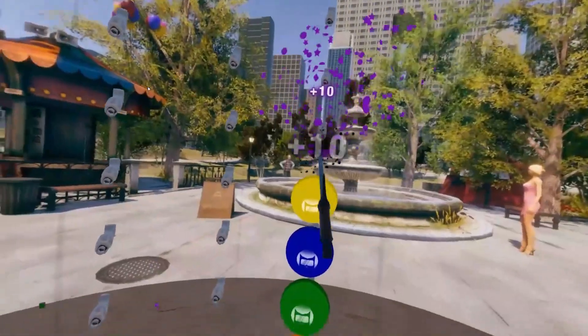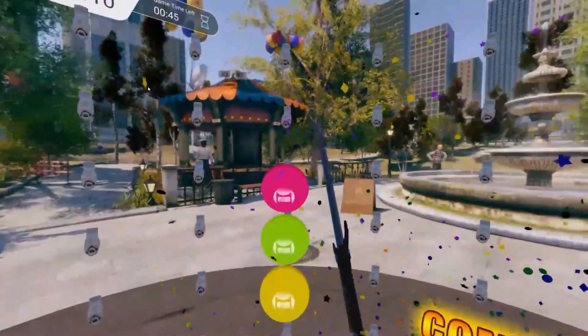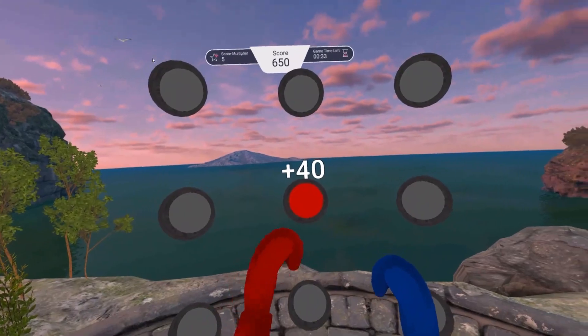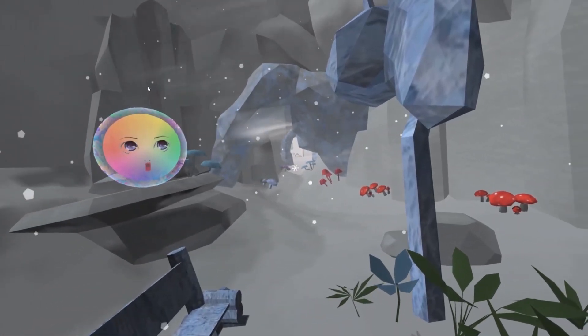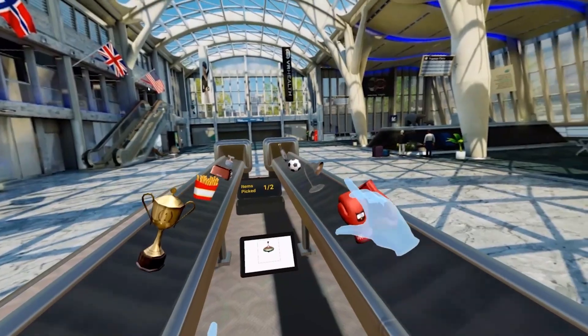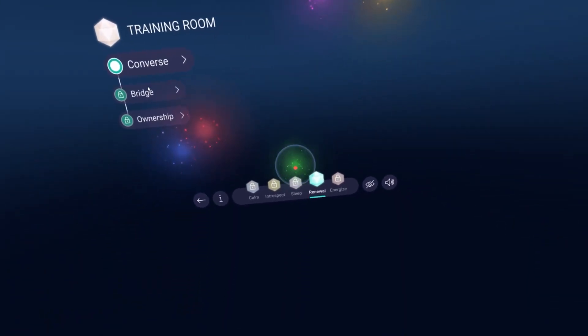We're developing XR therapeutic applications for a variety of use cases including pain management, PTSD, and stress management. We believe the gap in the industry today is at the platform level. There's a lot of different content out there, but when a hospital or clinic needs to integrate XR solutions, they need a platform to enable scale. That's what we're building — a platform layer where both patients and clinicians can access that content.